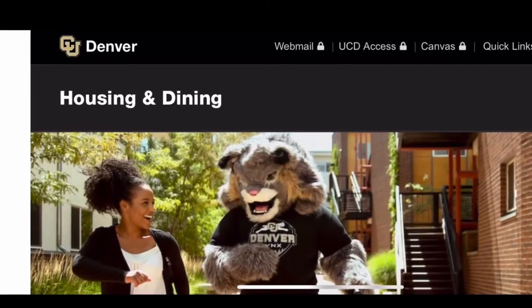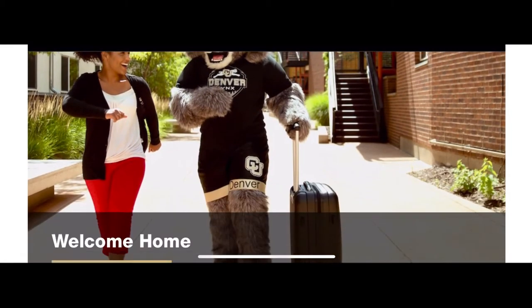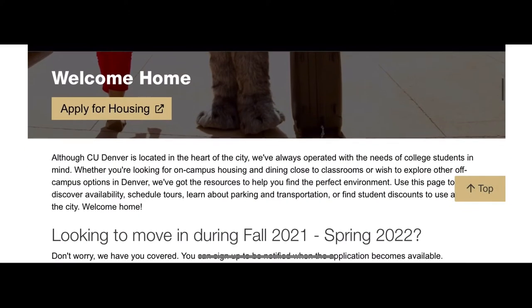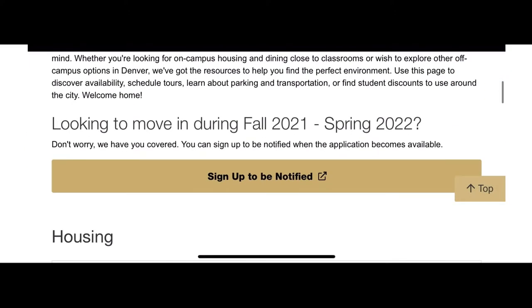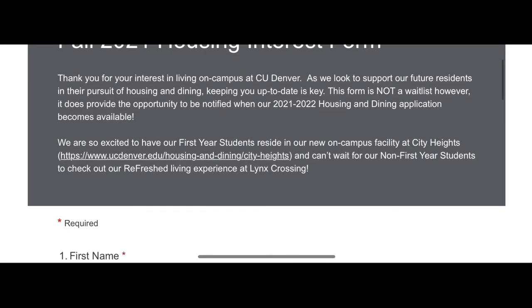What you want to do is go to www.ucdenver.edu/housing. You want to scroll down right here and go ahead and click 'Sign Up to Get Notified.' Click that and it will bring you to the Fall 2021 Housing Interest Form.